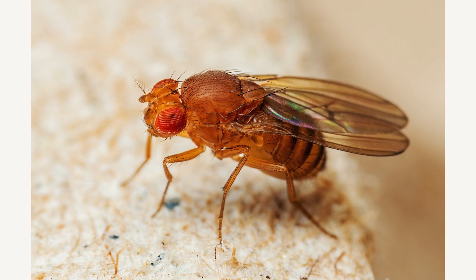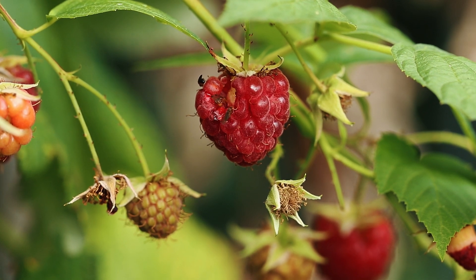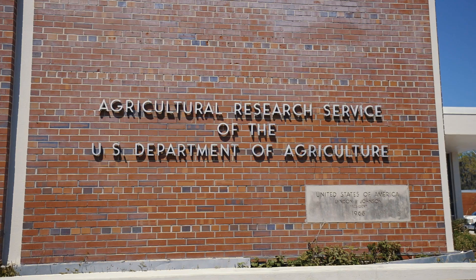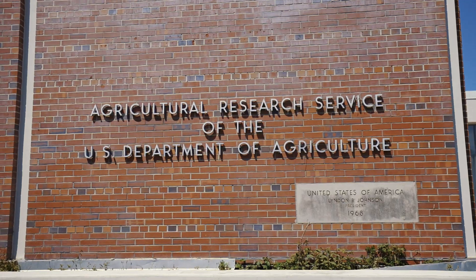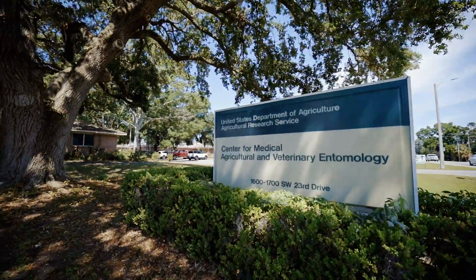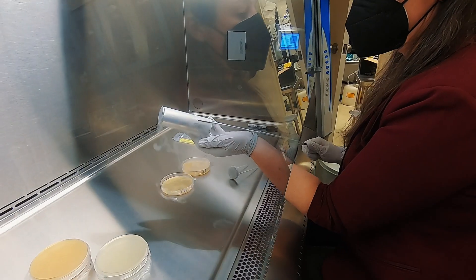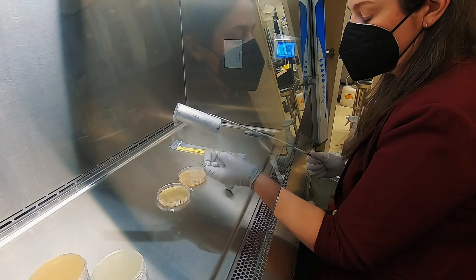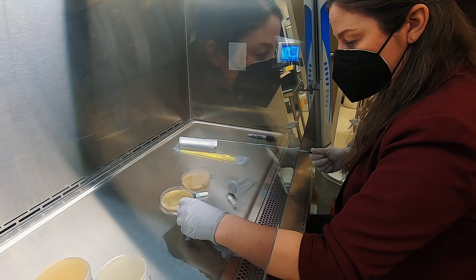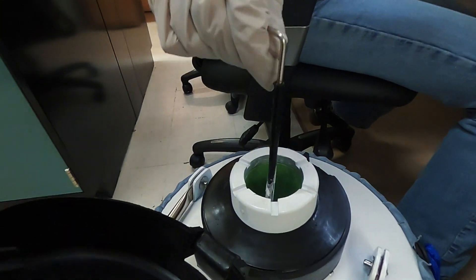Drosophila suzukii, or spotted wing drosophila, is this small innocuous-looking little fruit fly. It is also very difficult to control with synthetic conventional pesticide sprays because it completes most of its life cycle enclosed within the ripening fruit, and that leaves only the flying adults available to target. Those adults don't need much time at all to complete their life cycle and lay the next generation within a new crop of fruit.